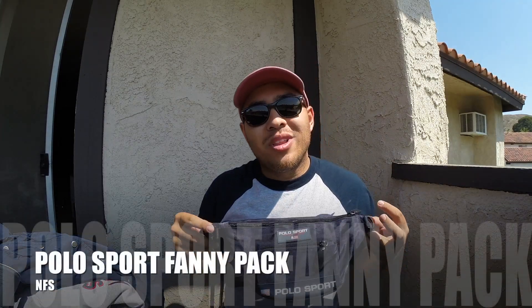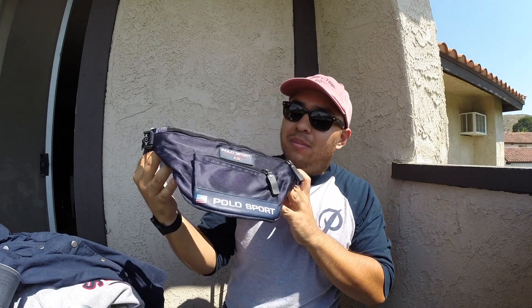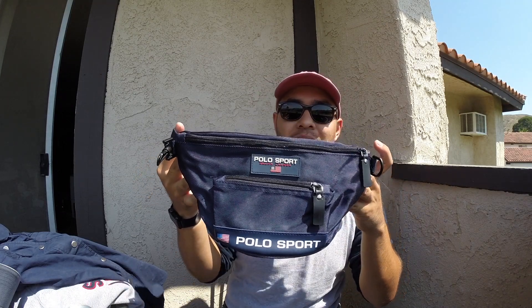I also picked up this Polo Sport fanny pack. Some of you guys saw this in the Instagram photo, but here you go — Polo Sport in all its yumminess. As of right now it's not for sale.